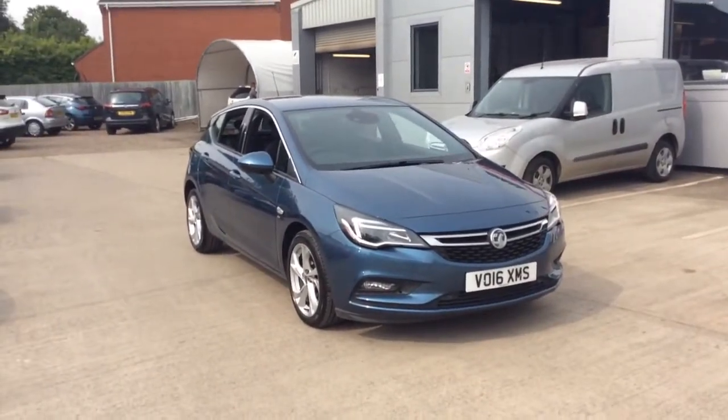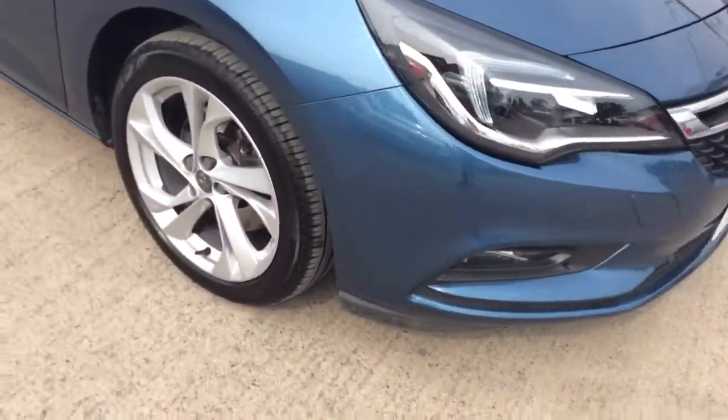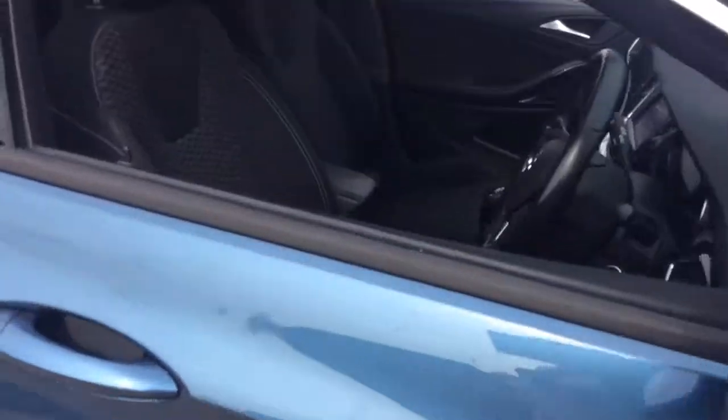Welcome to Bailey's Vauxhall. Today we are viewing a network-view approved 16-plate 1.6-litre Vauxhall Astra SRI. This vehicle is finished in blue.